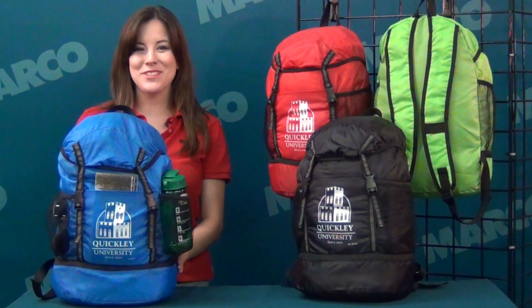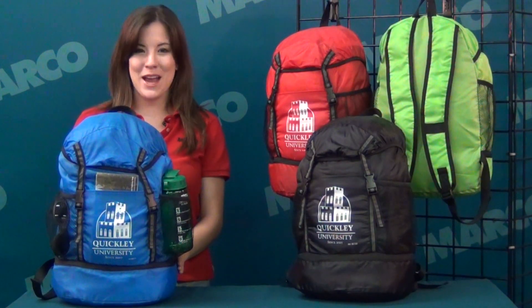Hi, I'm Callie. This Marko Minute is all about our Trail Loop Backpack. Leave nothing behind with this versatile nylon backpack.